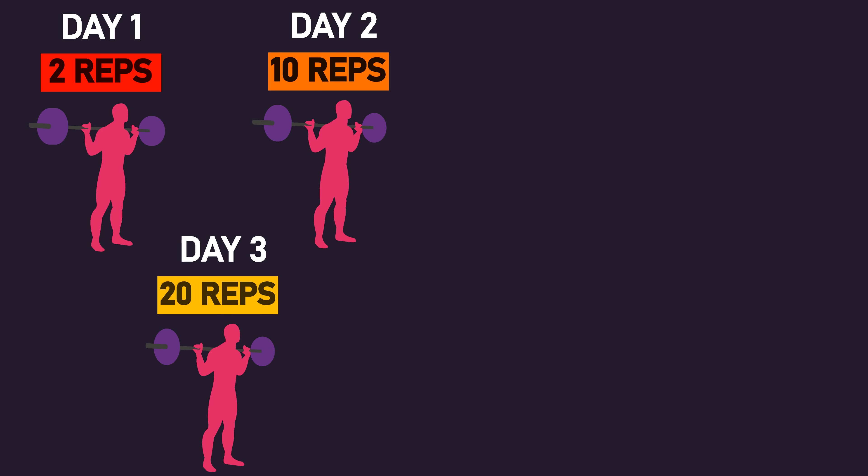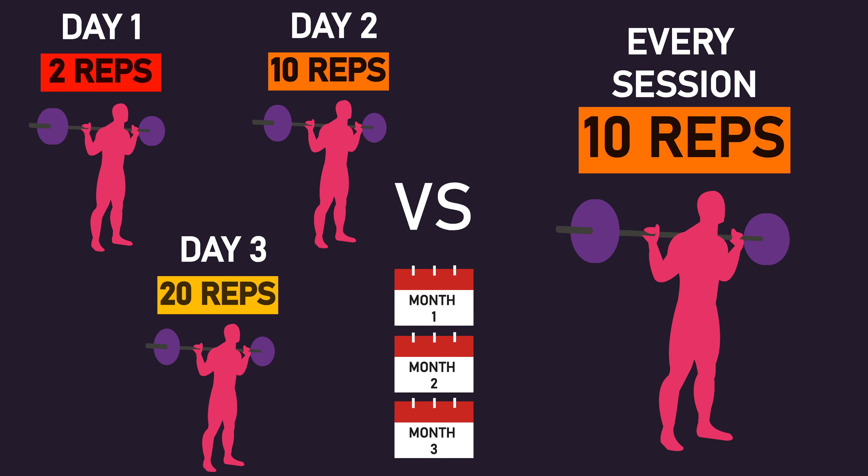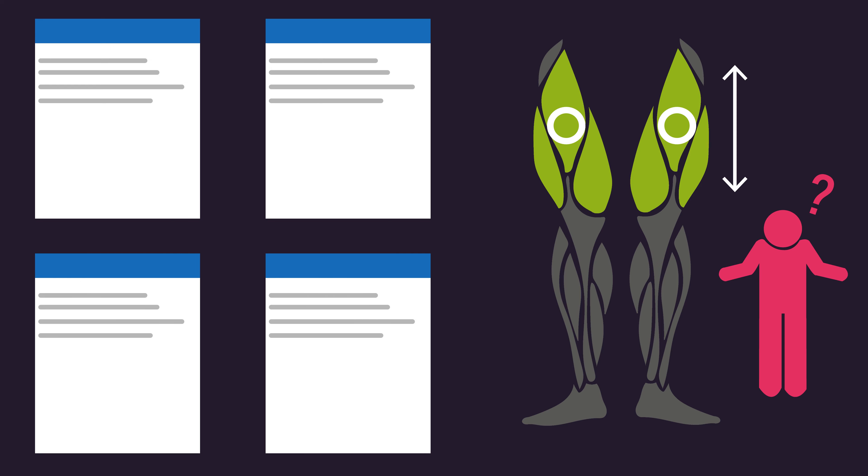We've previously explored the research assessing if alternating rep ranges in your program — using a variety of loads — could produce greater muscle growth than using only one rep range. In the short term, 12 weeks or less, there appeared to be no difference between the two, but all that research assessed muscle growth at only one region of a muscle, again preventing us from knowing if any regional differences in muscle growth exist between using a variety of loads or training with only one load.